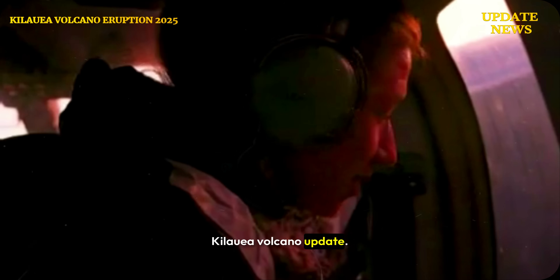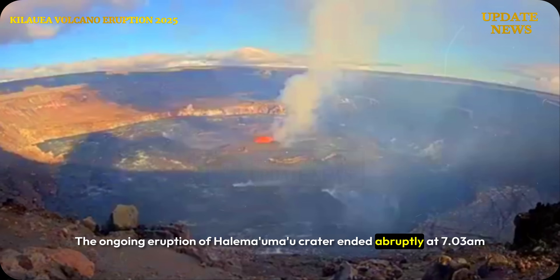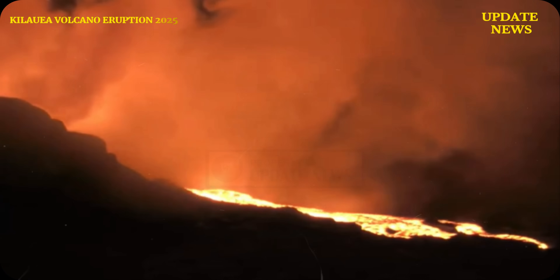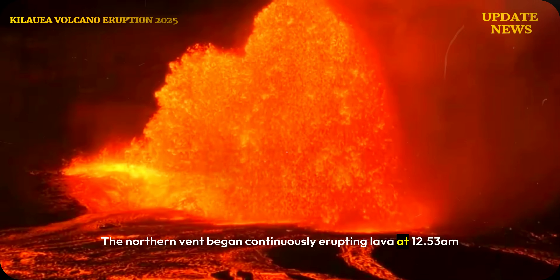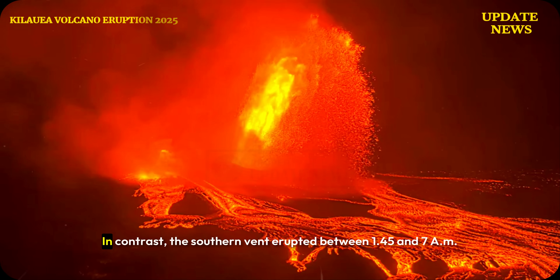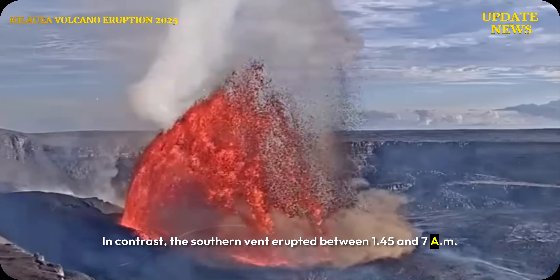Kilauea Volcano Update: The ongoing eruption of Halimauma'u Crater ended abruptly at 7:30am after more than 6 hours of continuous lava flow. The northern vent began continuously erupting lava at 12:53am and ceased erupting around 7:30am. In contrast, the southern vent erupted between 1:45am and 7am.